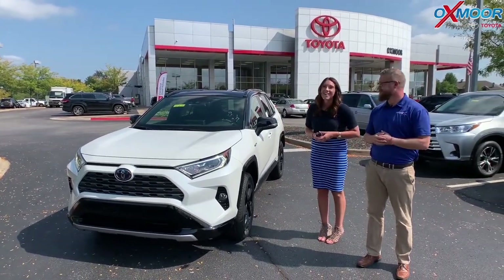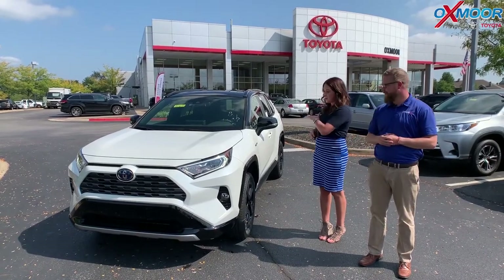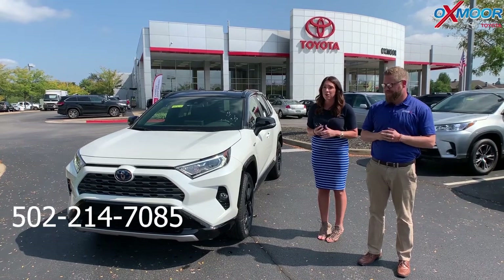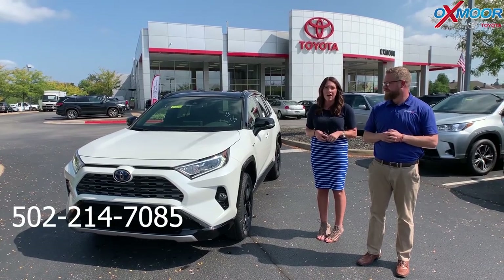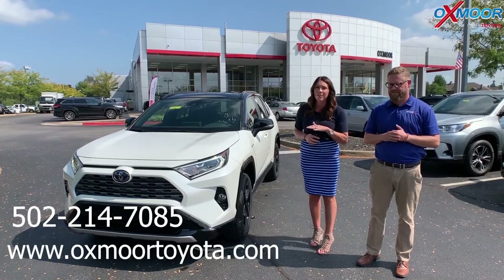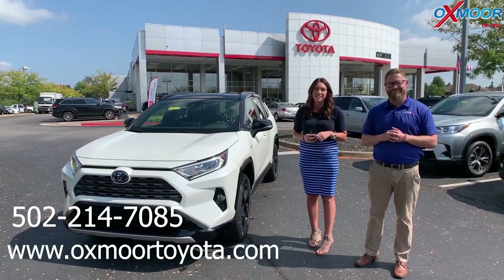All right, thanks so much, Chuck. If you have any questions on this vehicle, please feel free to let us know. The best phone number is 502-214-7085. Also make sure to check out our new Express store on our website at oxmortoyota.com. Thanks guys, we'll see you all soon. Bye!